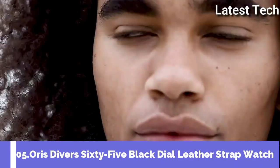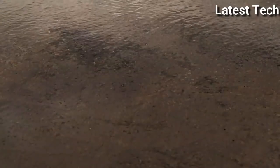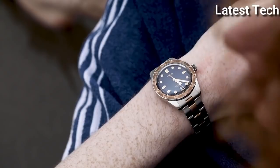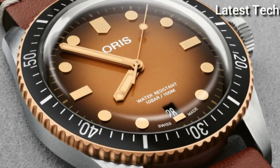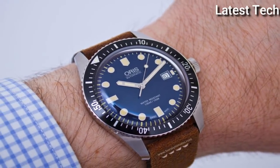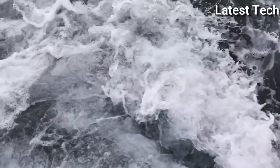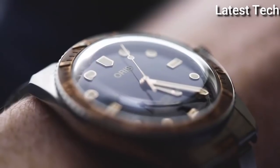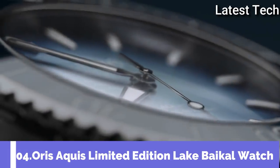Number 5: Oris Diver 65 Black Dial Leather Strap Watch. Stainless steel case with a brown calfskin leather strap. Unidirectional rotating bronze bezel with a black DLC ring. Black dial with luminous gold-tone hands and dot hour markers. Minute markers around the outer rim. Dial Type: Analog. Luminescent hands and markers. Date display at the 3 o'clock position. Calibre 733 Base SW201 Automatic Movement with a 38-hour power reserve. Scratch-resistant sapphire crystal. Screw-down crown. Solid case back. Case Size: 36 mm. Case Thickness: 12.9 mm. Band Width: 17 mm. Tank clasp. Water Resistant at 100 m / 330 ft. Functions: Date, Hour, Minute, Second. Casual Watch Style. Watch Label: Swiss Made.